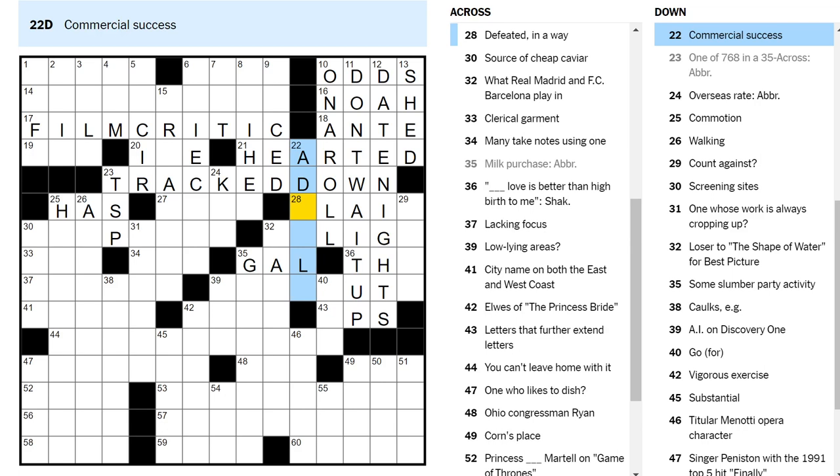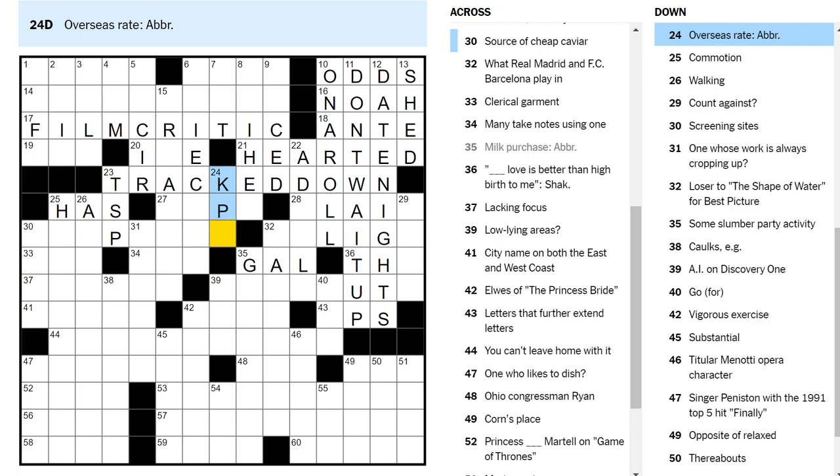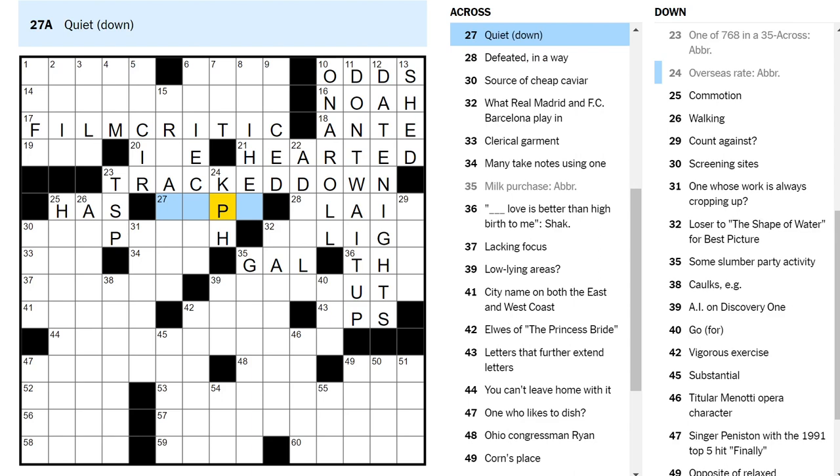Commercial success — ad, I don't know. Defeated in a way — I don't know. Quiet down — it's not really hush, right? Overseas rate — KPH. Knots per hour? No — in this case, kilometers per hour is the rate at which you measure speed when you're not in the U.S. Quiet down, quiet down — I don't know.